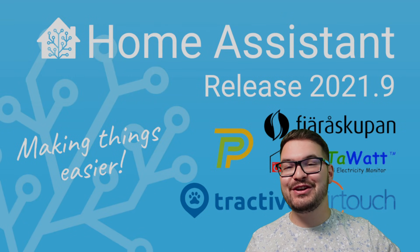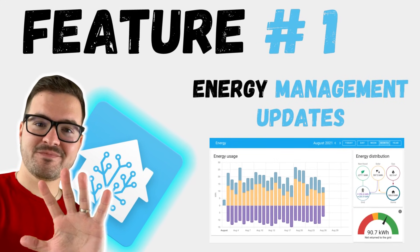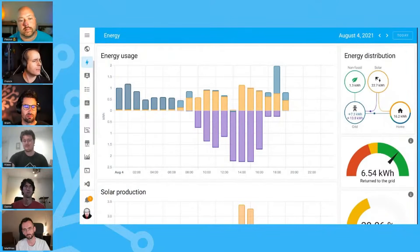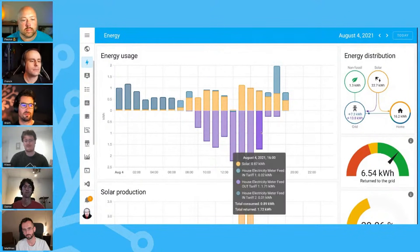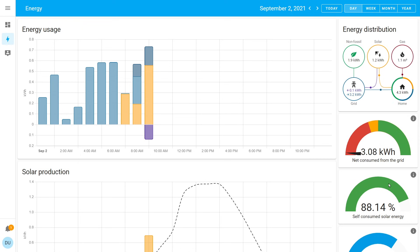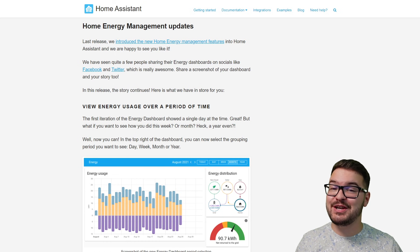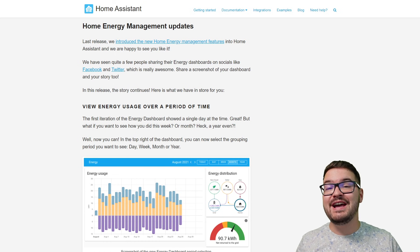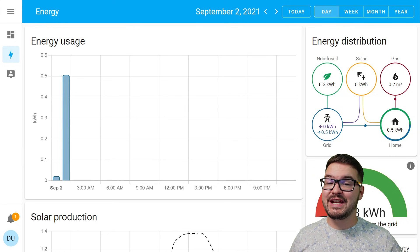And with all that said, let's have a look at some new features. Kicking this off, we've got some updates to the Home Energy Management. You might remember that in the last release, they introduced some new Home Energy Management features, including the energy dashboards and being able to visualize your energy distribution and energy usage. This update picks up where 2021.8 left off and adds some additional features. On your energy dashboard, you can now visualize that data over a longer period of time.